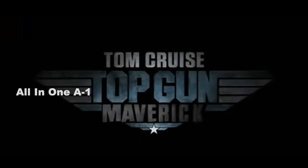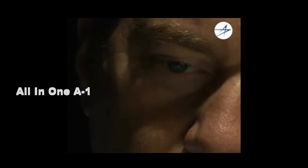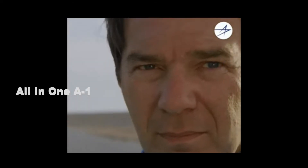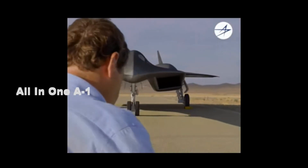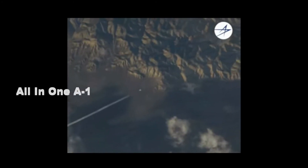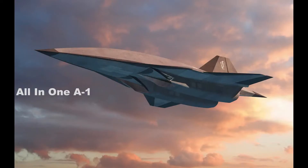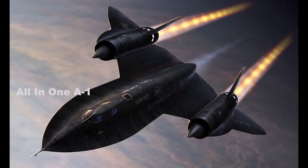According to Lockheed Martin, the production team behind Top Gun: Maverick contacted the company's Skunk Works division to assist with the SR-72 concept. The Top Gun team made a logical choice — after all, the fictional SR-72 Dark Star hypersonic aircraft is meant as a follow-on to the SR-71, which the Skunk Works also developed. Both are high-speed, manned strategic reconnaissance jets.